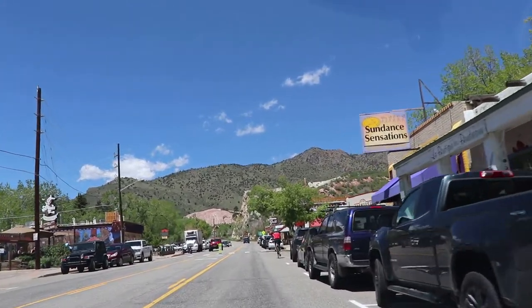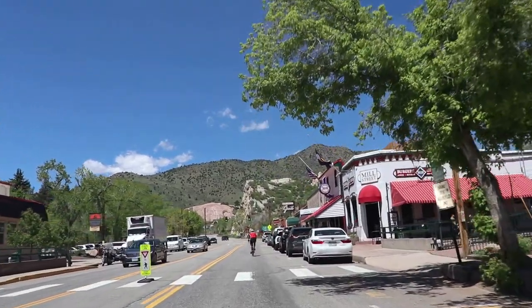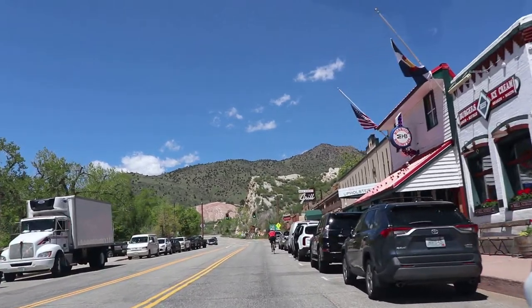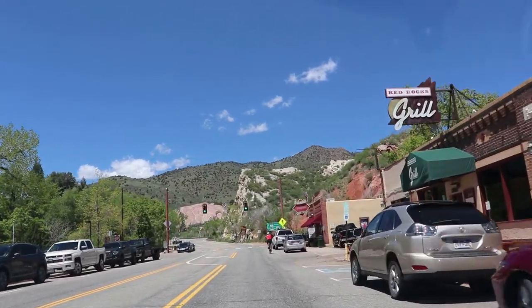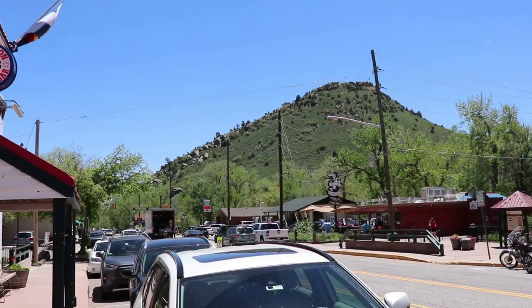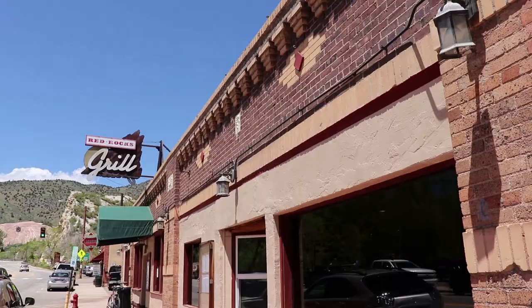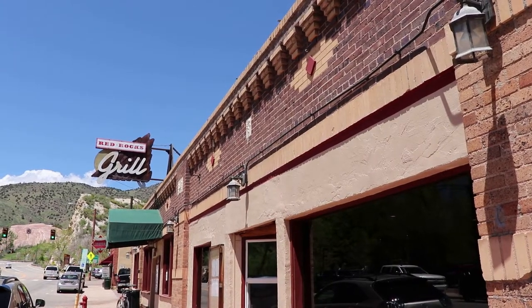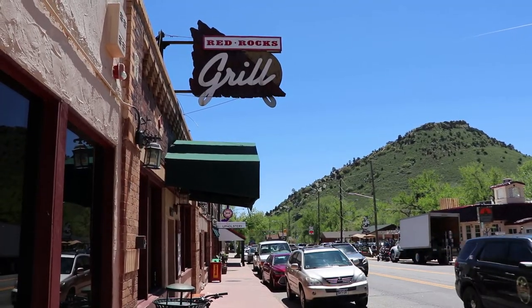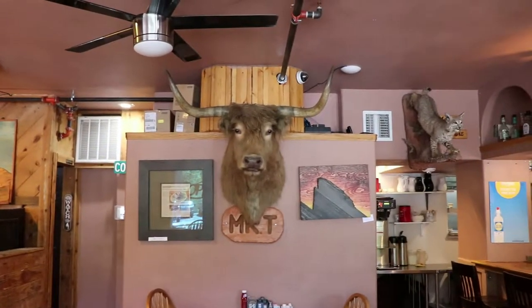There is a lack of taxidermy at the Morrison Natural History Museum, but I heard there is some at a restaurant in the small town of Morrison itself, so let's go there next. I'm going to get lunch at the Red Rocks Grill. It is right by the entrance to Red Rocks Park, which I also have a separate video on. That's definitely the main attraction in Morrison. This place does have some taxidermy lining the walls.